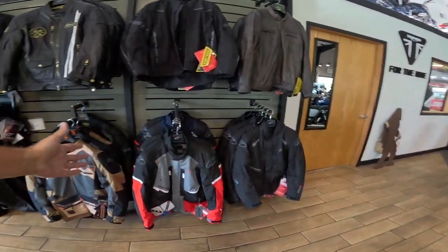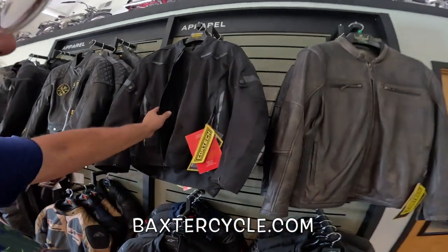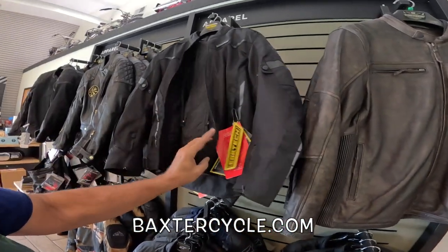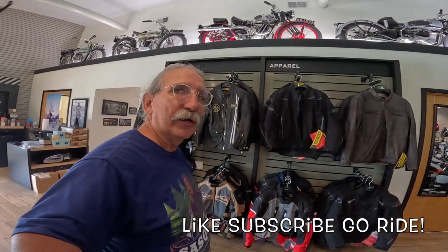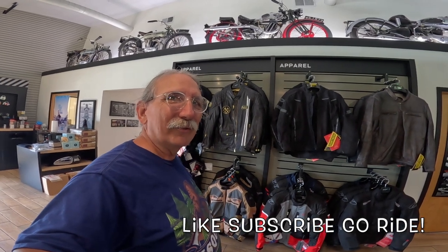That gets you by without having to have an extra heavy jacket. I do have my Royal Enfield Cardo Law jacket and it works great, but if it's over 70-75 degrees you're just roasting, even with the liner out. So I am seriously looking at that Cortech one — I like it a lot. What do you all think? What do you guys wear for summer riding, rain weather, things like that? Let me know. Hey, life is good — get out there and ride!